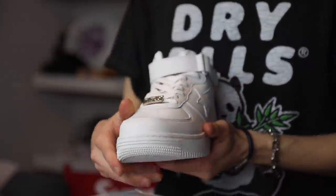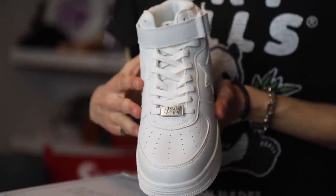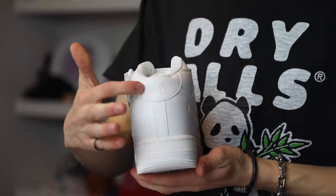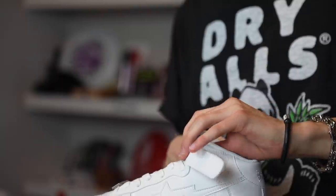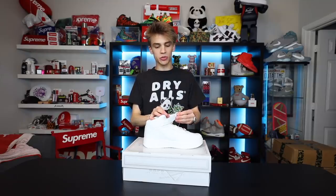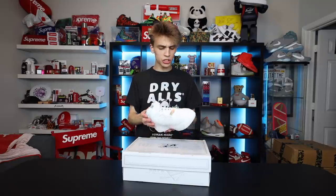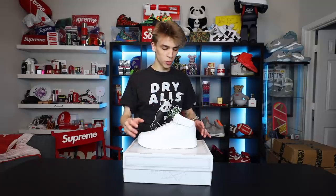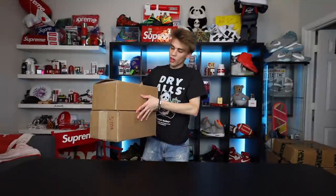It features the little BAPE lace aglet at the bottom, and instead of a Nike Swoosh we got the BAPESTA star. Even where the Nike logo would be it says BAPESTA. It might actually be a mid. For a comfort factor I'd give them a little less comfortable than the Air Force just because there's no air in them.